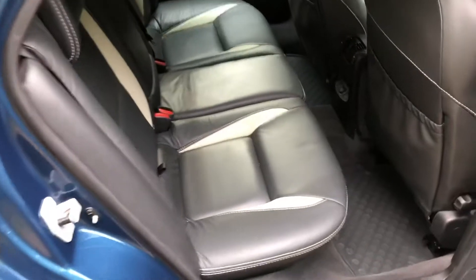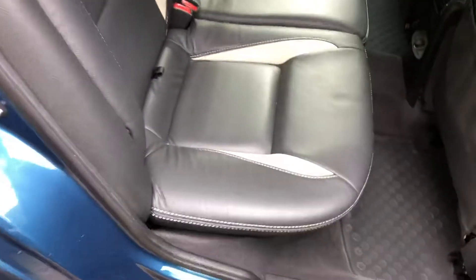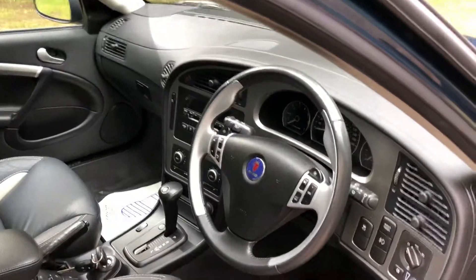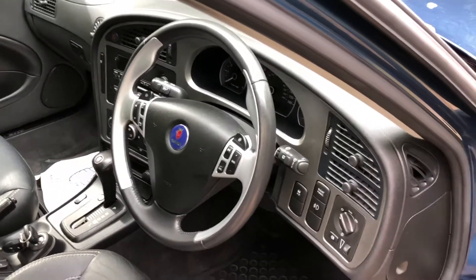Very nice inside — back seats look hardly sat in, two-tone leather. Quite a rare car now. HPI clear. We can also consider you for finance, even if you've been refused elsewhere we can often help. Have a look at the details on the website.